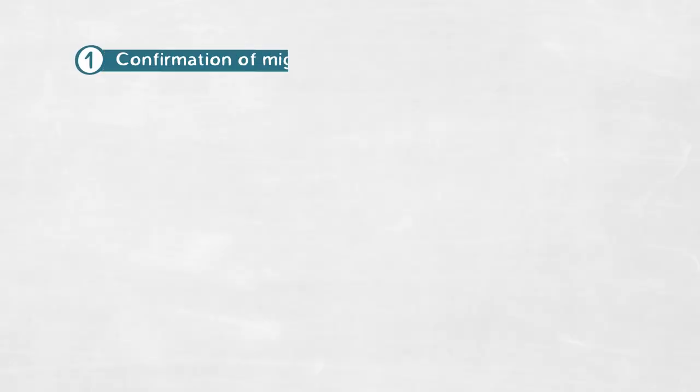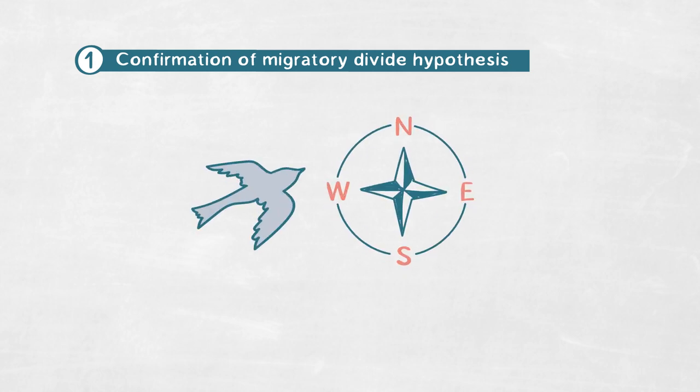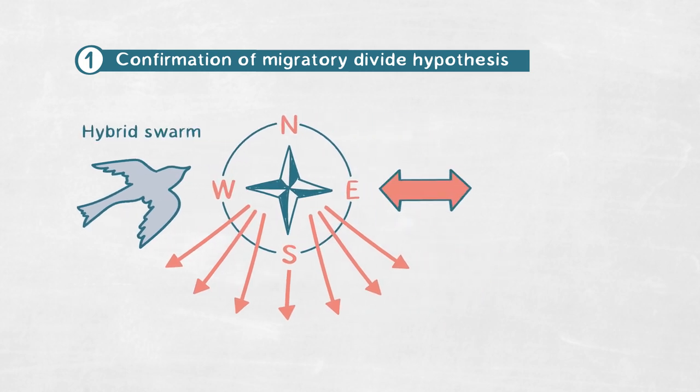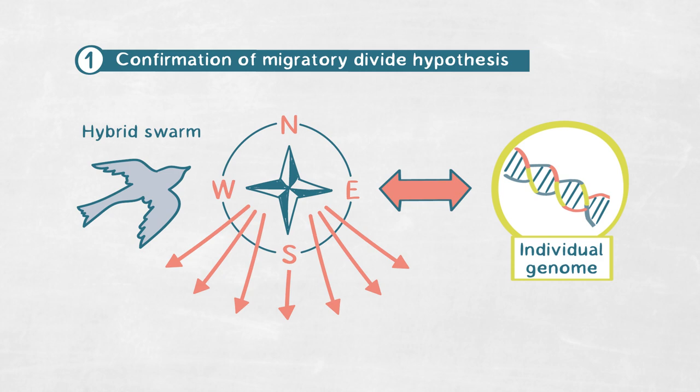As key findings, I want to highlight what we find on the behavioral level by tracking wild migrants, and then also give a first insight into what we find on the level of genetic control, focusing on a population-based average of the behavior. When we use geolocator technology to characterize orientation across the migratory divide, we confirmed the migratory divide hypothesis — finding birds that follow all different orientation angles between the pure southeast and southwest orientation. This so-called hybrid swarm now allows us to link individual variation in this phenotype to the individual variation of the genomes of these birds that we are currently sequencing.